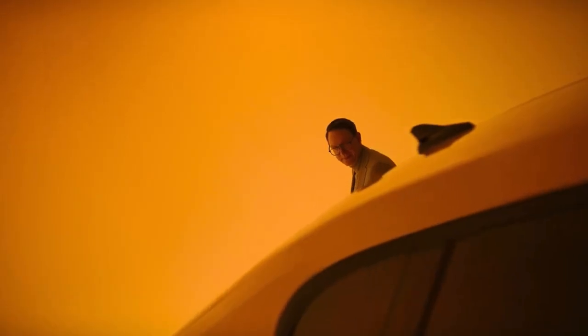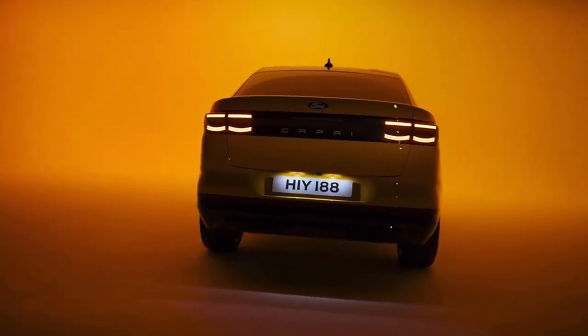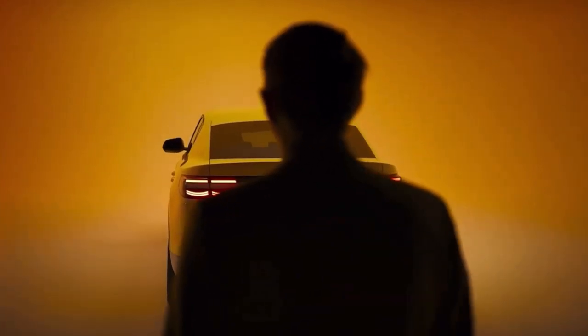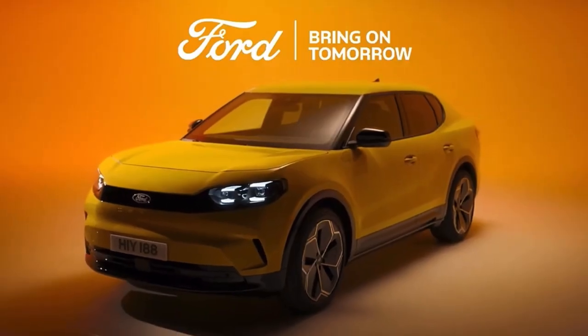That's our all-new electric Ford Capri — audacious design meets practical innovation, celebrating our past while reinventing our future. A car that only Ford could build. The legend is back.